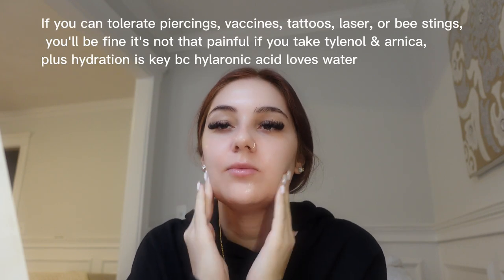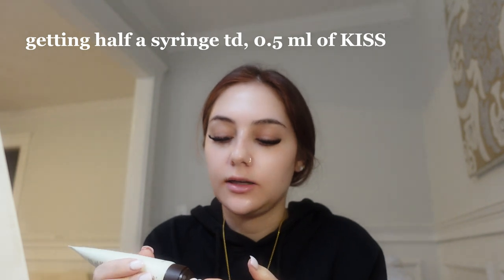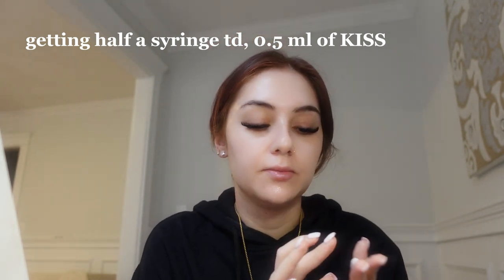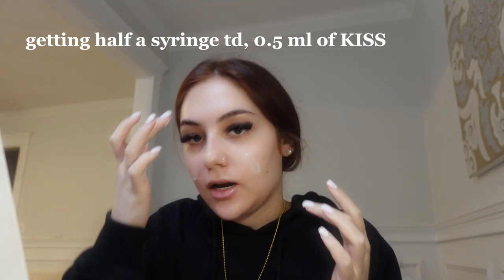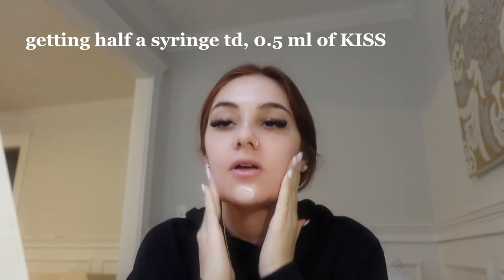I'm a little nervous about getting the filler, even though I've done it before. Last time I got my lip filler done was about nine months ago, and I got one milliliter of the ultra Juvederm — that one was super hydrating, it lasted a while, and you can still tell my lips are a little bigger than my natural size. Today I'm just going for 0.5 milliliters for a touch-up. My experience the first time was amazing — I went to a certified doctor.